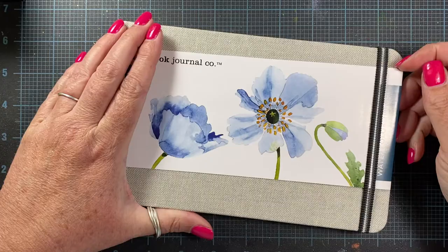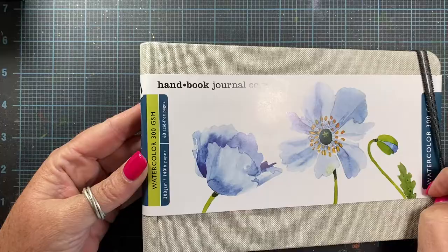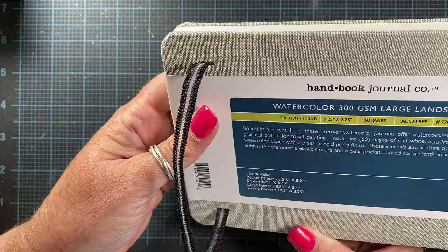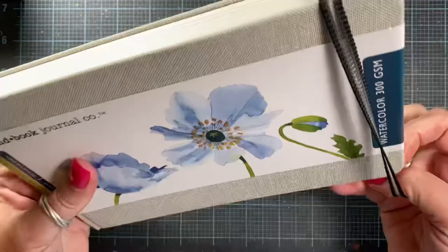They also had this one here, and I've seen really good reviews about it. It's quite a bit less expensive than the Etcher brand — it's the Handbook Journal Company, but this is also 300 GSM watercolor paper, or 140 pound. I don't think it's 100% cotton, but I kind of liked the texture and picked it up. Nice heavy white paper and I think it'll be fun to play with.